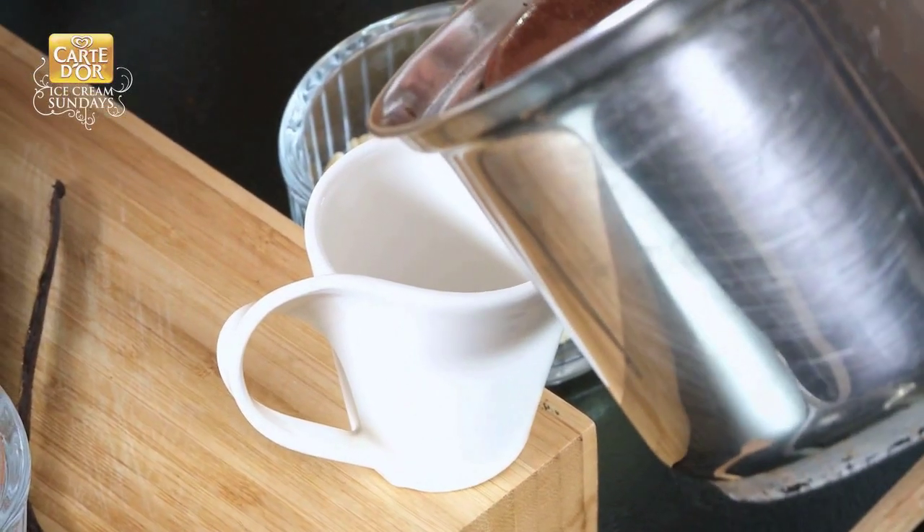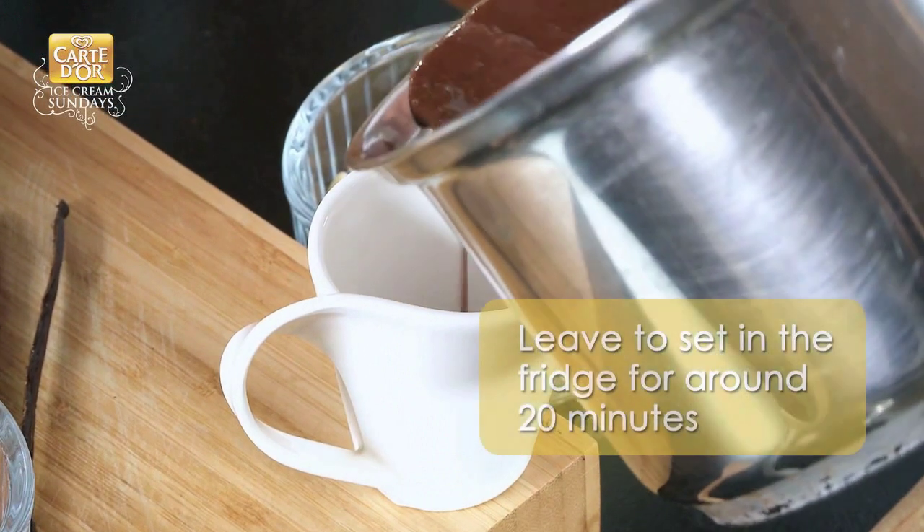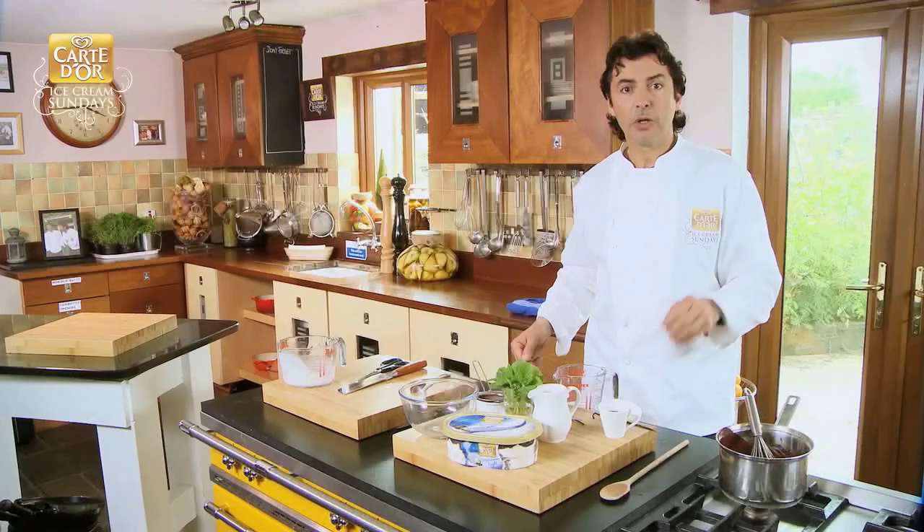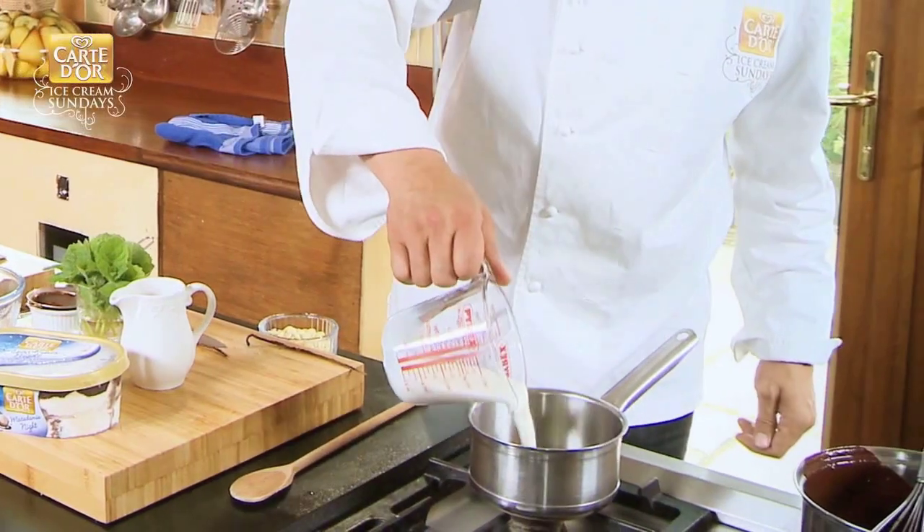And what we need now is a small little container like so. We're going to fill up some chocolate, leave it in the fridge for about 20 minutes minimum. And in the meantime, we're going to make the white chocolate sauce.